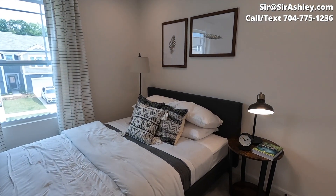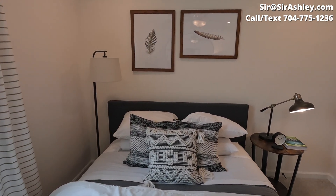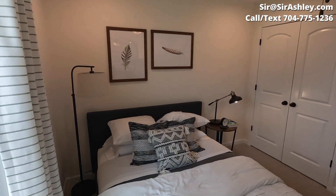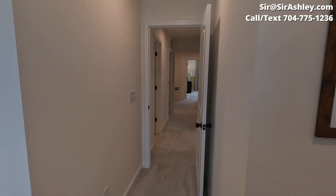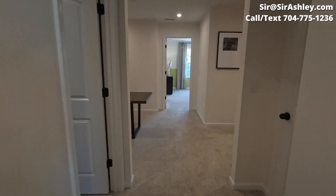These townhomes are located at the Towns at Cheney by Mattamy Homes, conveniently located right near 45, right near Huntersville in North Charlotte. Excellent location and easy to get just about anywhere.